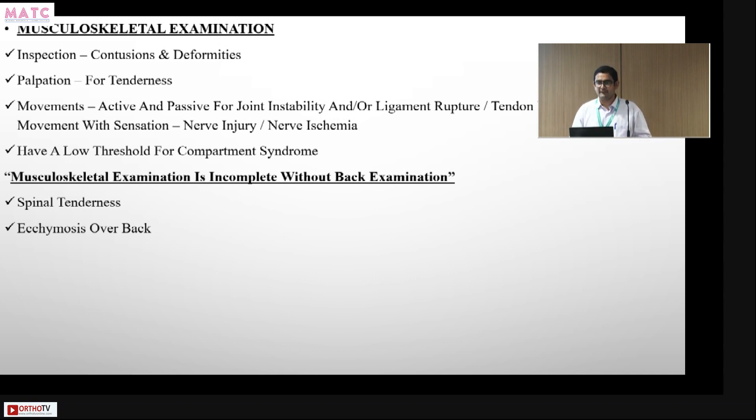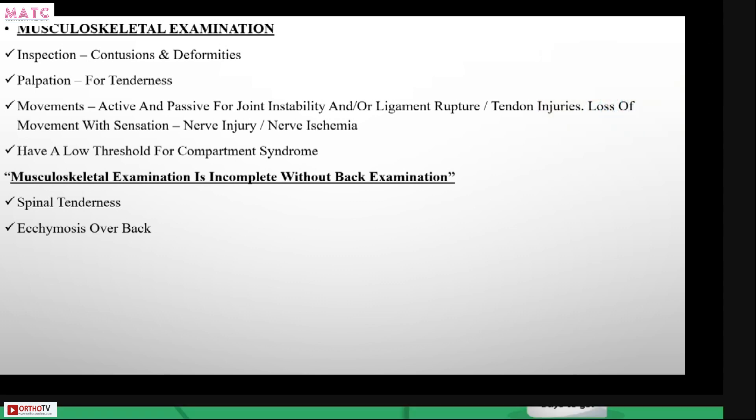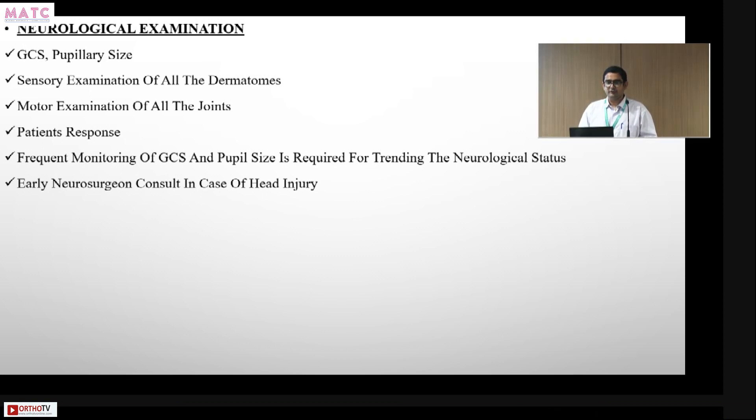Musculoskeletal examination covers contusions and deformities, and in ATLS this comes later in the secondary survey. It is incomplete without a back examination, which is why we demonstrate the log roll — the correct technique to examine the back without twisting or turning the cervical spine. A detailed neurological examination is also performed to rule out spinal injuries, compressions, or motor and sensory deficits.